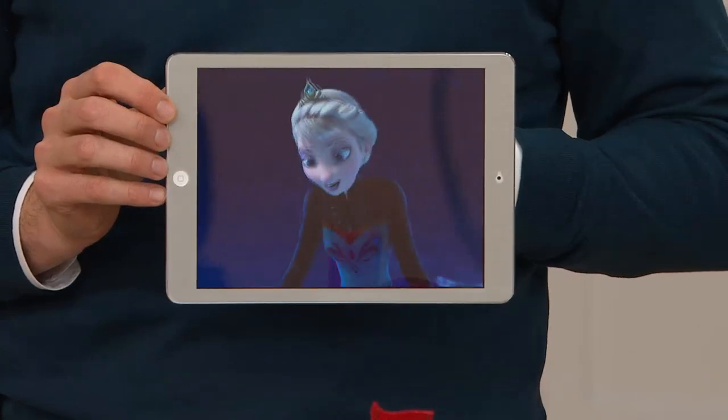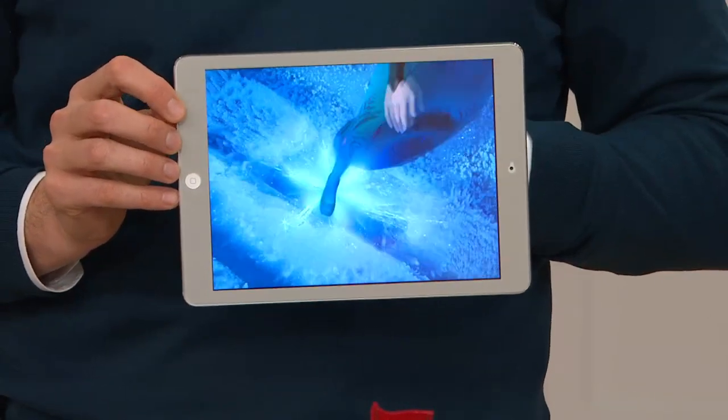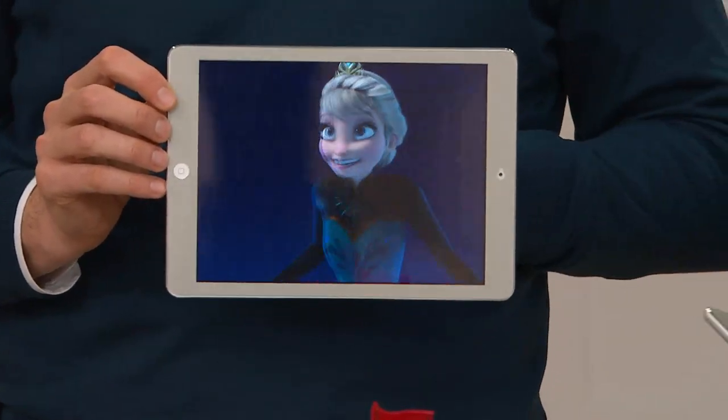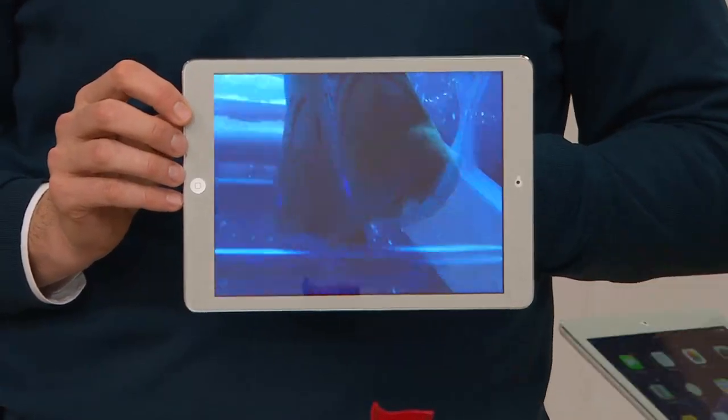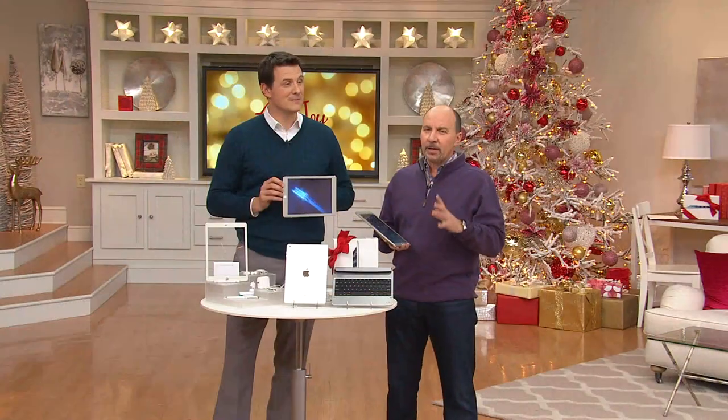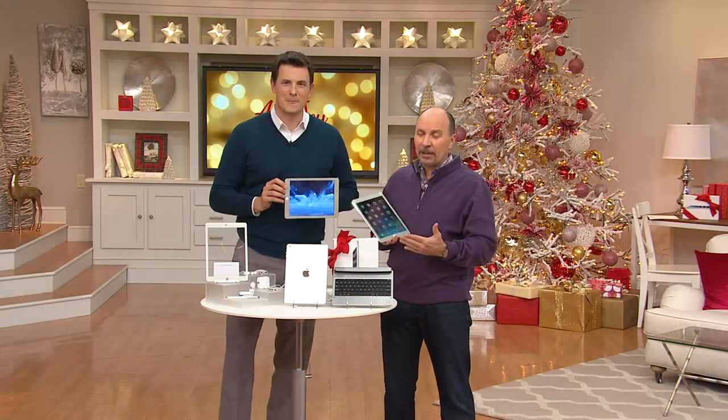If you own an iPad or bought one from QVC, we'd love to talk to you. 1-800-395-1601 is our testimonial line. We are getting busier and busier. Now is the time to dial in for yours.